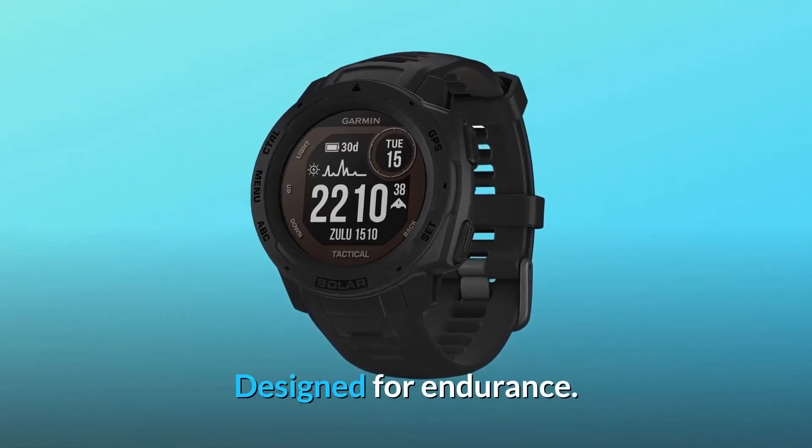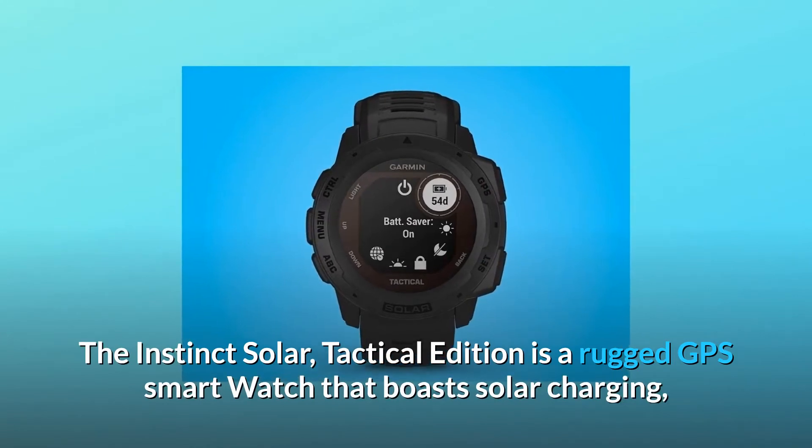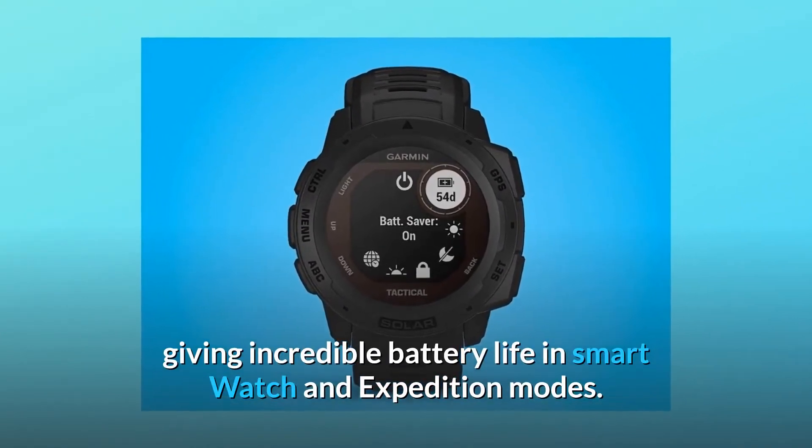Built for the mission. Designed for endurance. The Instinct Solar Tactical Edition is a rugged GPS smartwatch that boasts solar charging, giving incredible battery life in smartwatch and expedition modes.